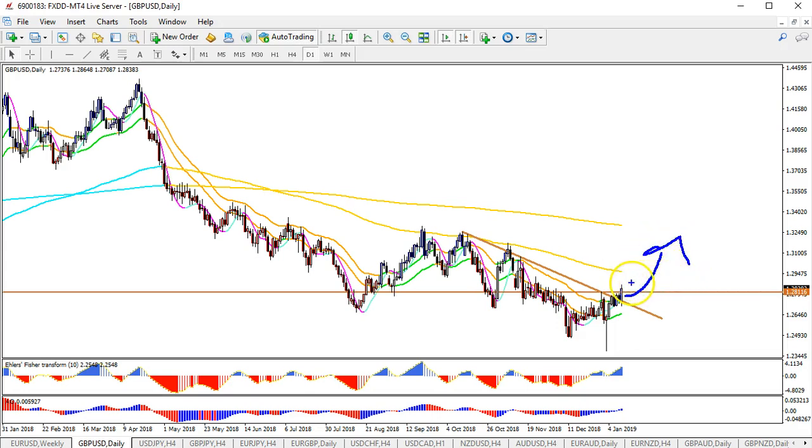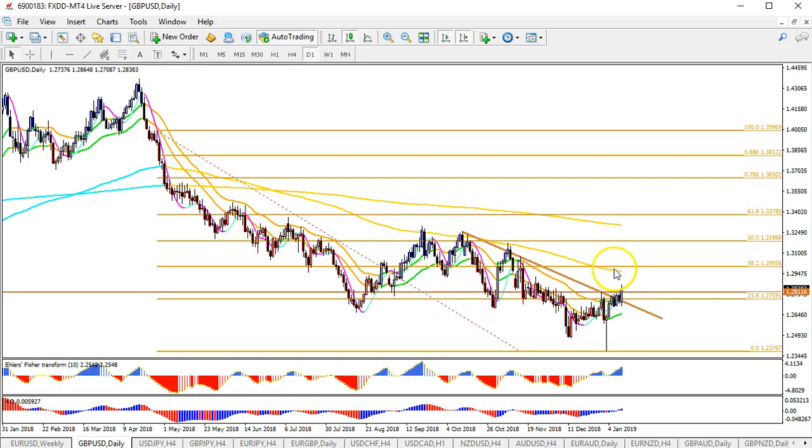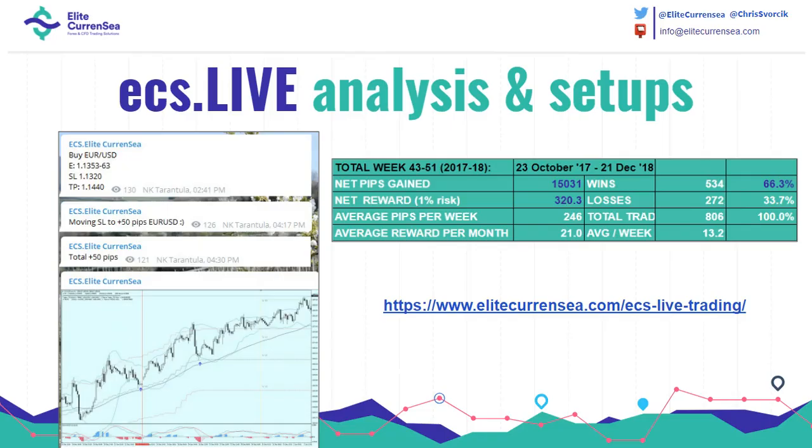It's difficult to say exactly what this could be — maybe a wave four. Putting a fib from the swing high to the swing low, price could go up to the 38.2 fib at 1.30, maybe even up to the 50 fib at 1.3186.